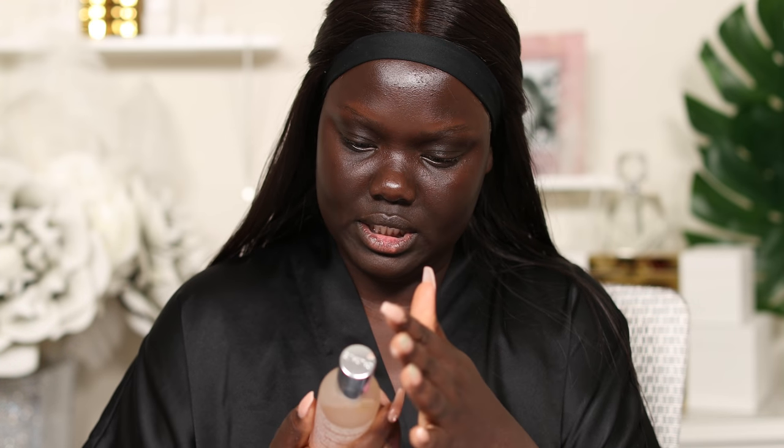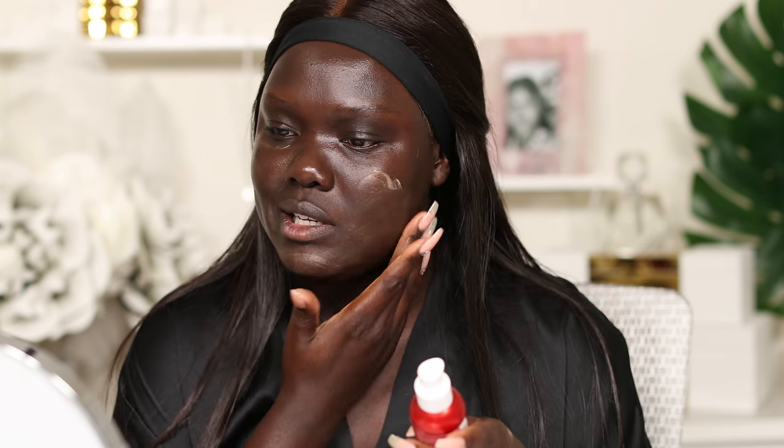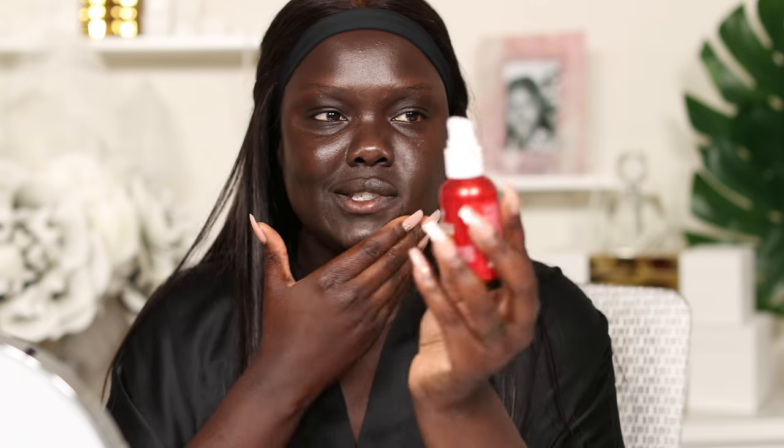I'm going to start off by spraying my face with this Caudalie Beauty Elixir. I've been using this for a couple of weeks now and I really like it. It's got a pepperminty scent and it visibly smooths features and tightens the appearance of pores, providing a burst of radiance. I do notice the smoothing it does — it kind of reminds me of my skin volumizing serum from Bare Minerals. Then I'm going in with the Kiehl's Glow Formula Skin Hydrator for a nice little glow, followed by a little primer.